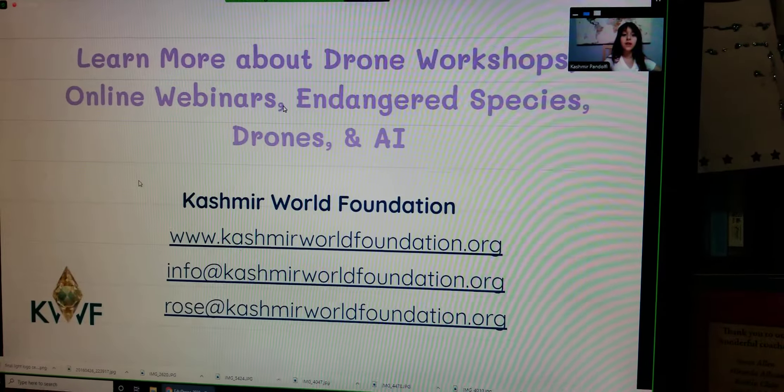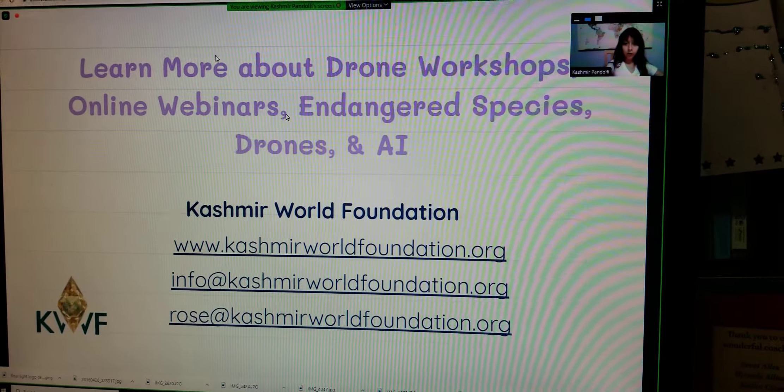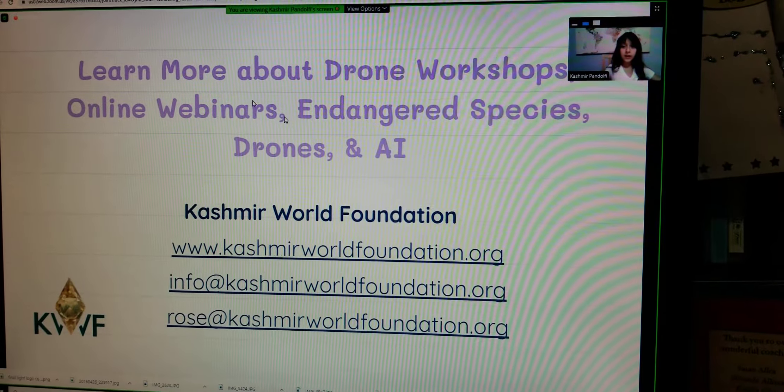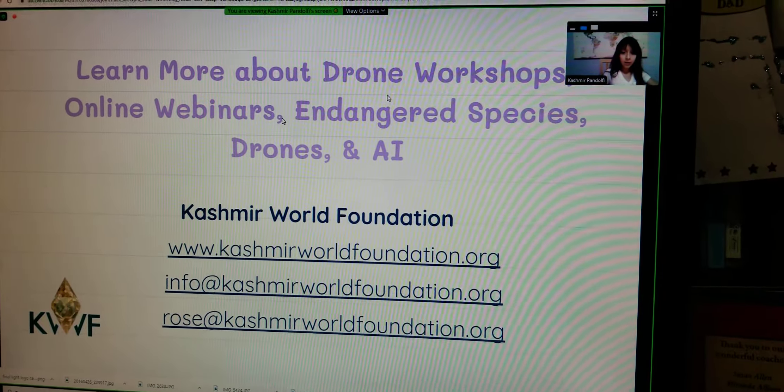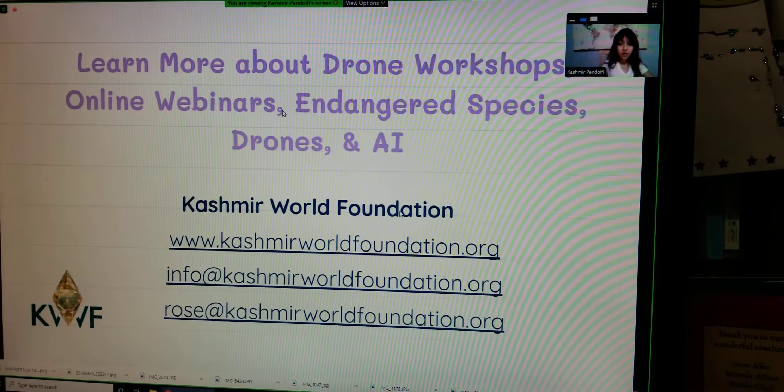Thank you for listening. You can learn more about drone workshops, online webinars, endangered species, drones, and AI at Cashmallow Foundation. And you can contact us using one of these.